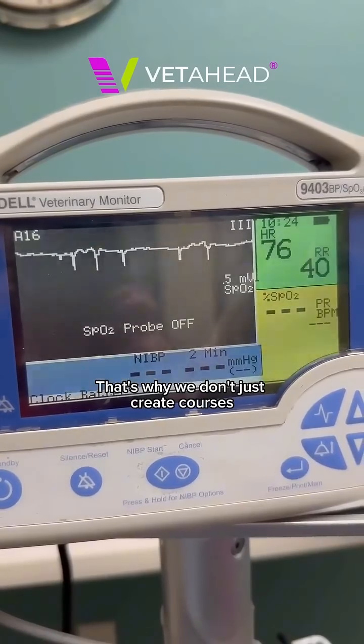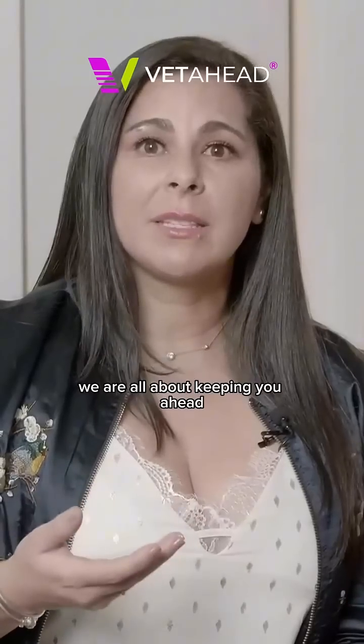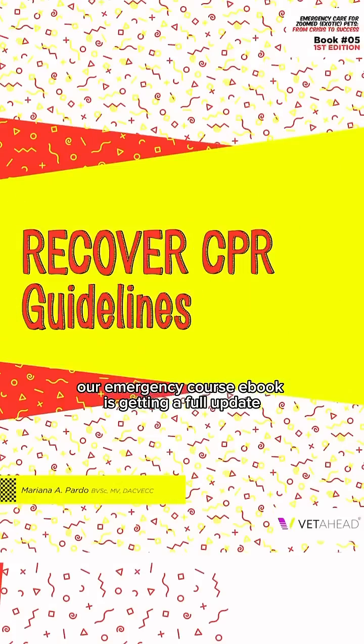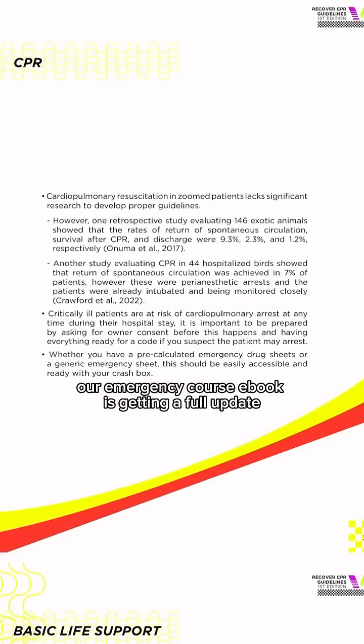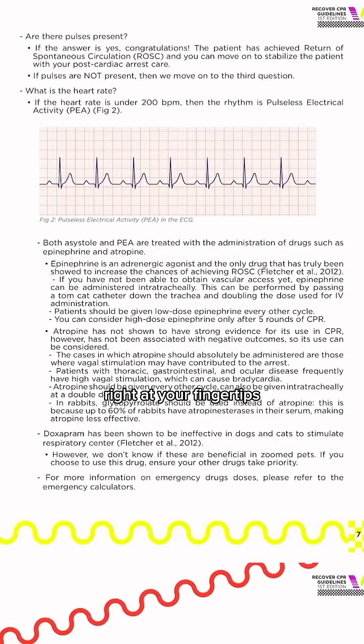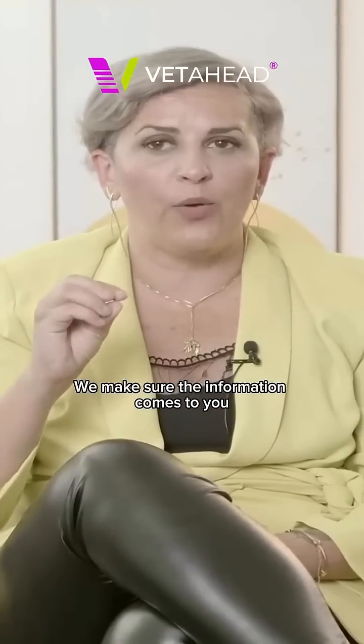That's why we don't just create courses and call it a day. At Vet Ahead, we are all about keeping you ahead. In October, our emergency course ebook is getting a full update, so you'll always have the latest guidance right at your fingertips.